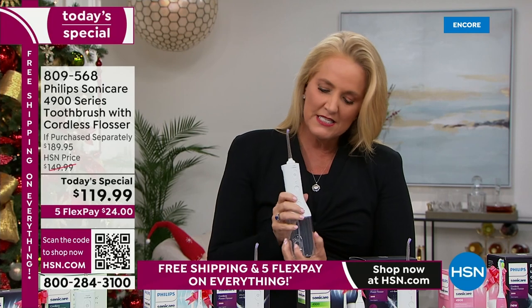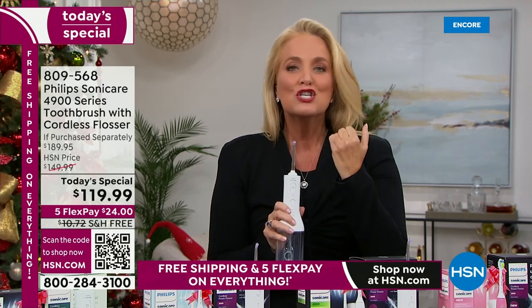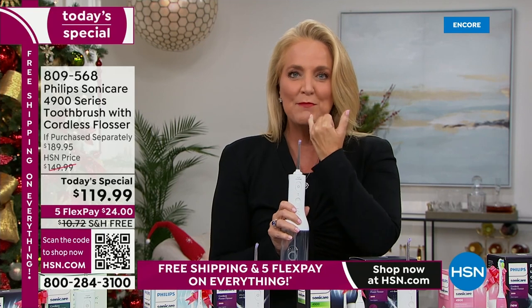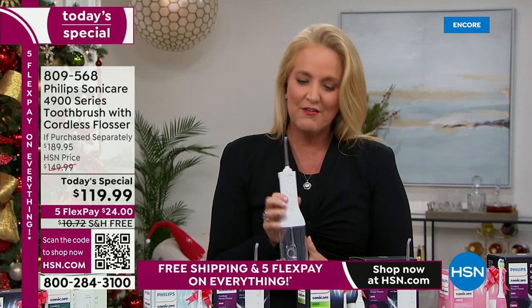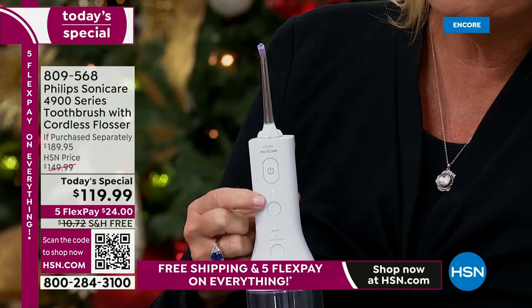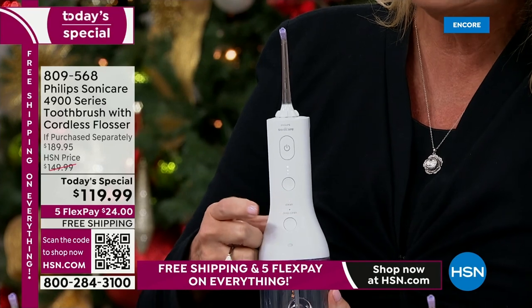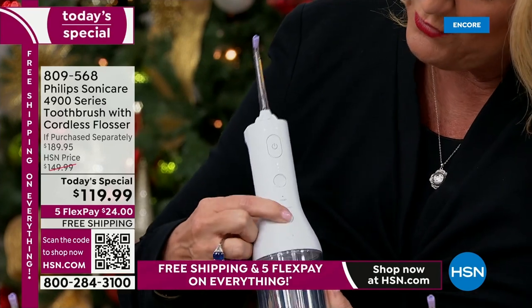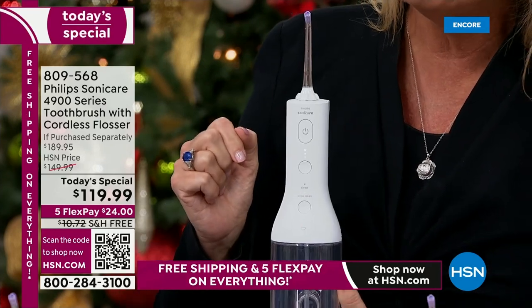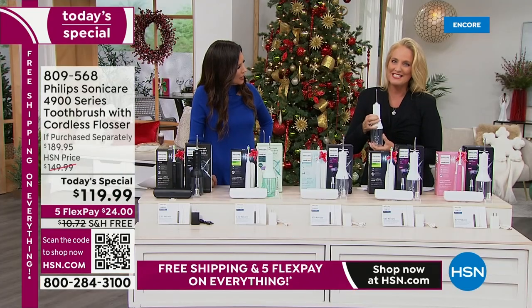It's going to squirt water out in four different areas, getting into the corners, in between the teeth, on the teeth — it gets everywhere. There are also three different levels of intensity: level one, level two, and level three. Then there's a clean mode and a deep clean mode. When you get it into that deep clean mode, you'll hear it pulse.